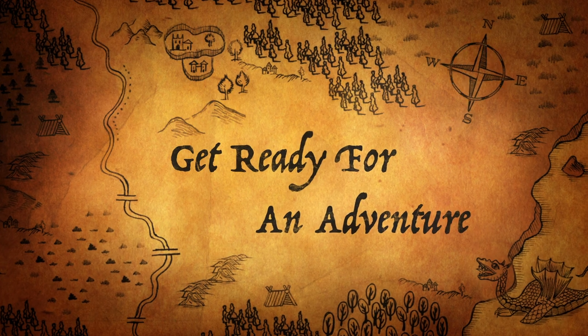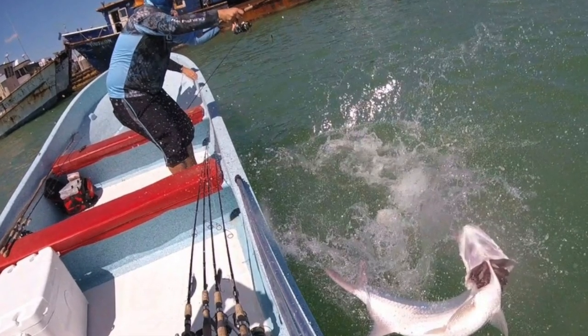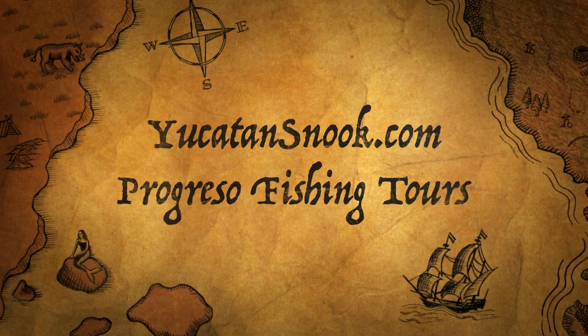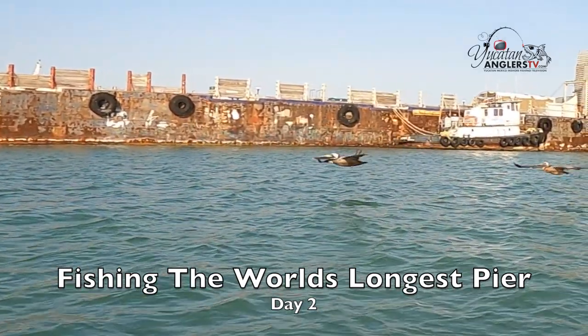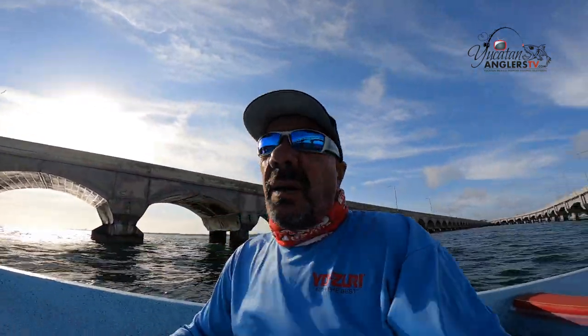We'll be right back. Good morning, welcome back to Yucatan Anglers TV, Yucatan, Mexico, inshore fishing television. Once again, this is our offshore edition, and we are back out here at the world's longest pier right here in Progreso, Mexico.